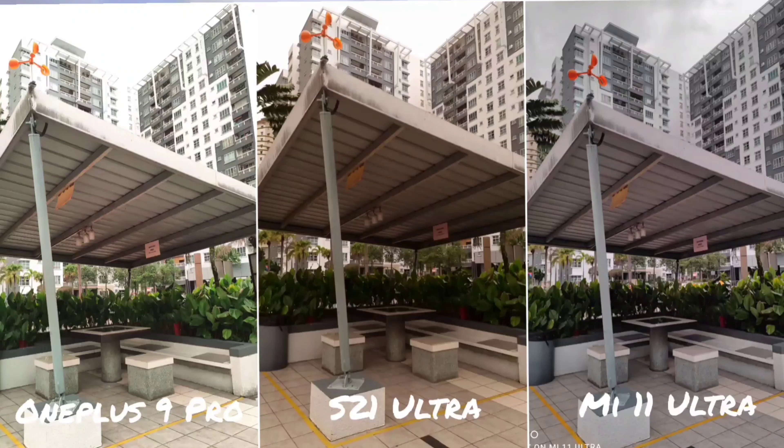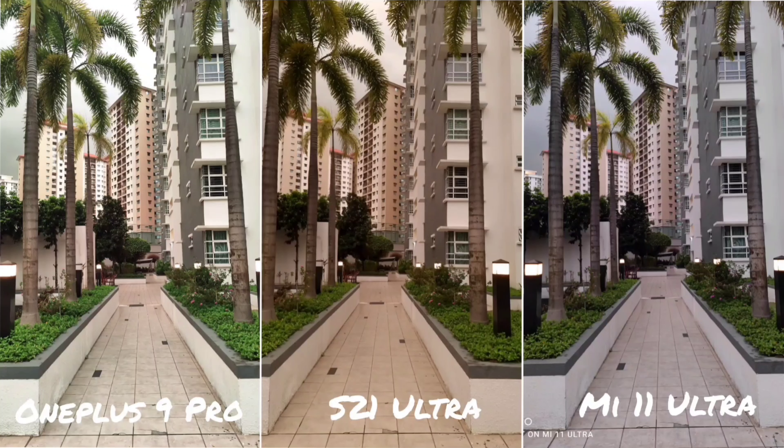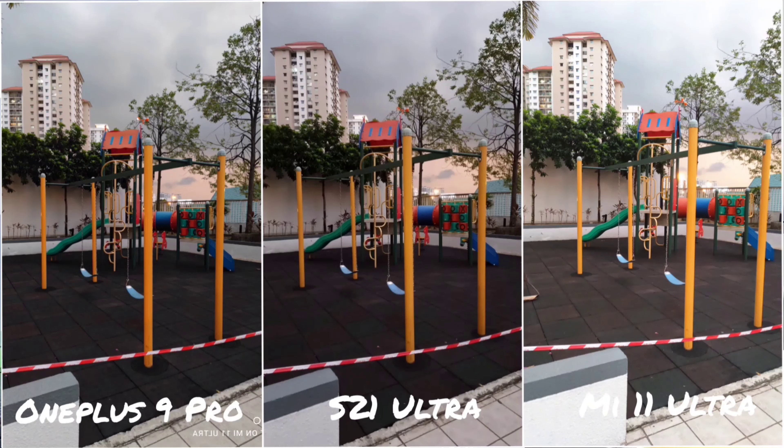Those shots were taken in auto mode. In these next few shots, I enabled Pro mode to see if the Hasselblad colour on the OnePlus 9 Pro is a gimmick or a real thing. In terms of dynamic range, the OnePlus 9 Pro does well — better than the S21 Ultra and slightly better than the Mi 11 Ultra. However, looking at the building and sky in the background, the Mi 11 Ultra does best, preserving sky detail and sharpness. In the next shot, the Mi 11 Ultra again gives the best overall detail and dynamic range, with the sharpest image and colours I really like.